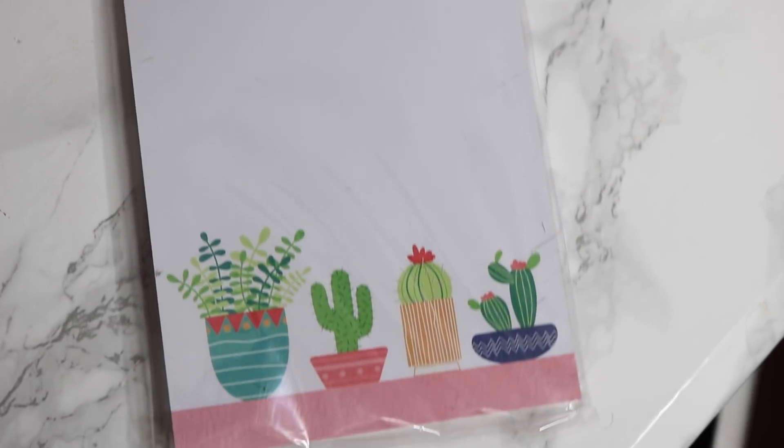This is a magnetic notepad with a little cactus on it — I've been obsessed with cactus lately. It says 'Stick to It.' You just put it on your fridge and write down your to-do notes. I love it.